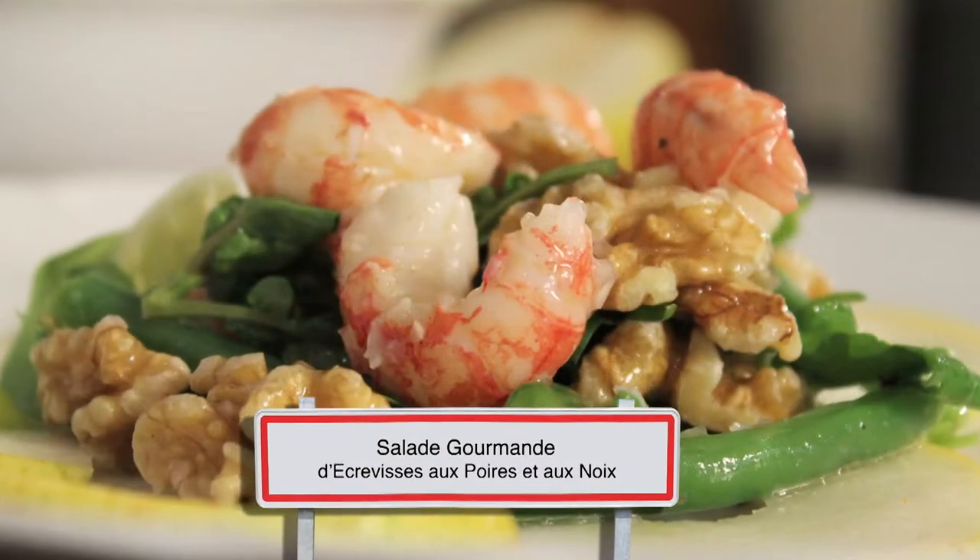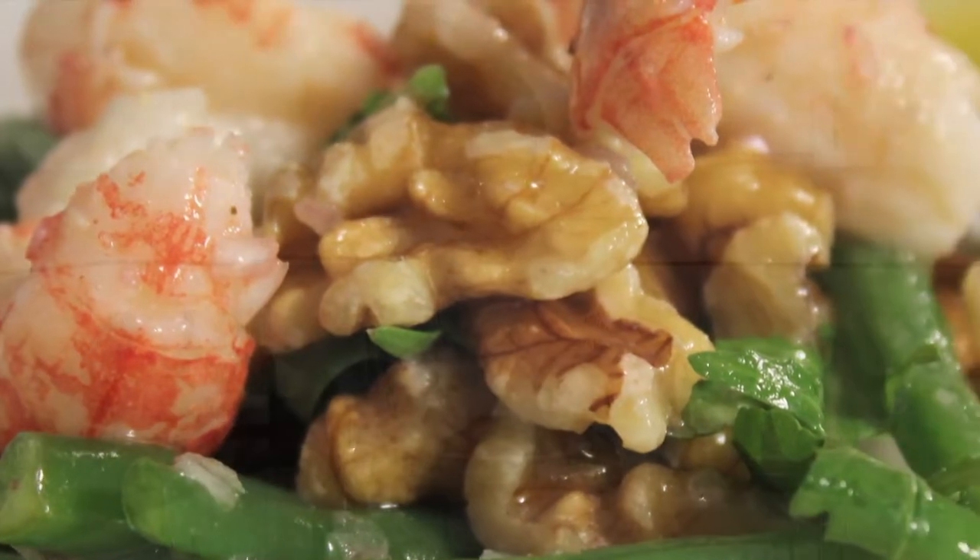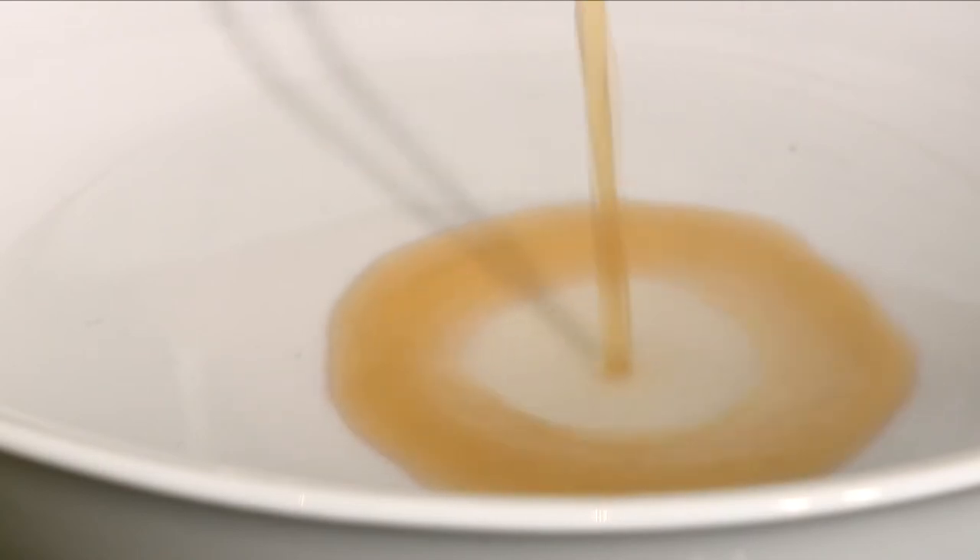This colorful salad of yabbies with pears and walnuts is a tribute to modern French cuisine. Yabbies are one of the most popular gourmet foods of the region of Grenoble, and it is on every top restaurant's menu.